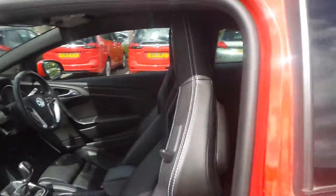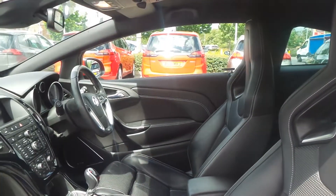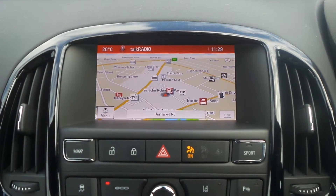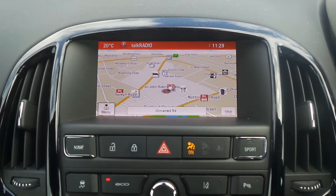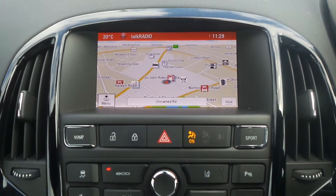Moving to the interior, it has leather upholstery and front sport seats. In the front is the IntelliLink entertainment system which features satellite navigation, Bluetooth connectivity, DAB radio, and a USB input.